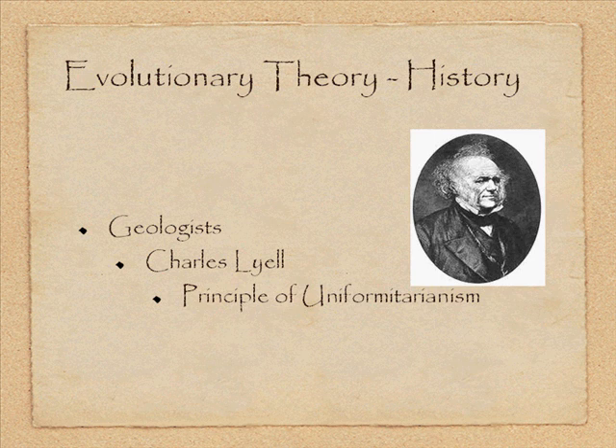Lyell suggested that the Earth took over 100,000 years to form, pushing back the age of the Earth quite significantly. It's important to understand that both Lyell and Hutton were not necessarily trying to deny God's creation — they just didn't agree with the timeframe that people were putting on it.